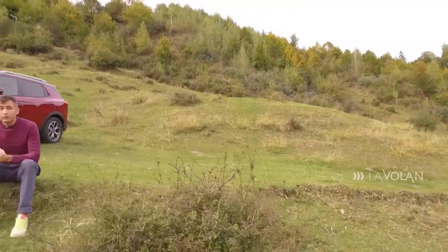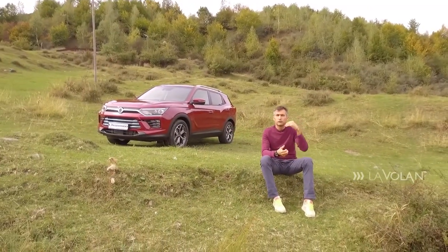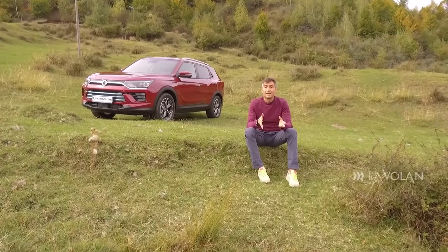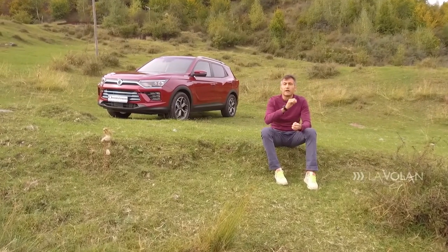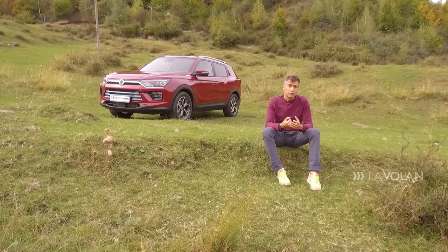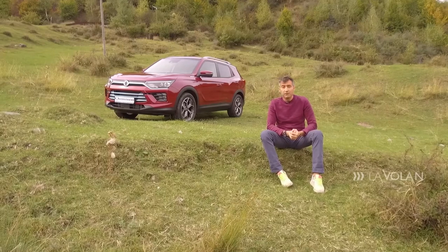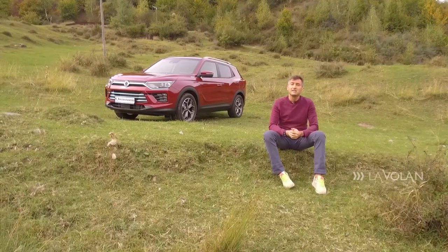Este plin segmentul compact al SUV-urilor. Nissan Qashqai, cel mai vândut SUV în Europa. Kia Sportage, cel mai vândut model Kia în ultimii ani. SsangYong Korando, cel mai longeviv nume din Coreea de Sud — a fost lansat prin 1983 și acum a ajuns la a patra generație. Mașina din spatele meu costă fix 20.000 de euro. Hai să vedem ce intră în banii ăștia.